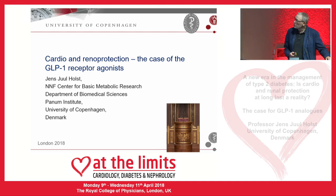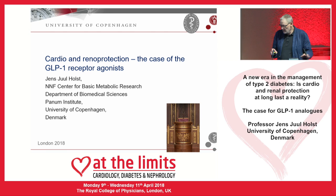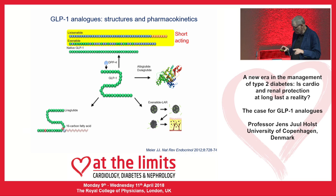Thank you very much for asking me to come and talk about GLP-1 and cardio and renal protection. There will only be a few slides about renal protection because there isn't a lot of information there. So what are the GLP-1 analogues? We have the short-acting ones, based on the exendin molecule. I will dismiss them right away because they are only active for a few hours during the day and do not have a chance to show what they really can do.